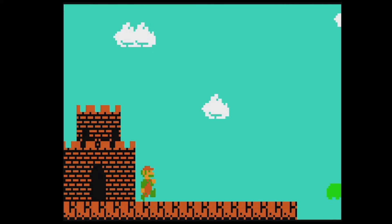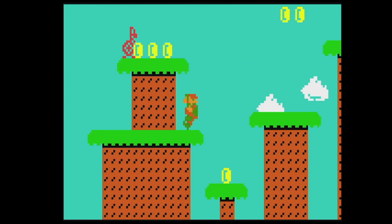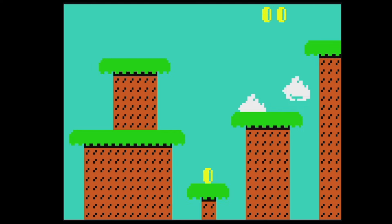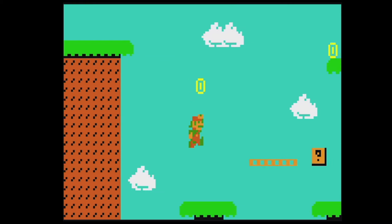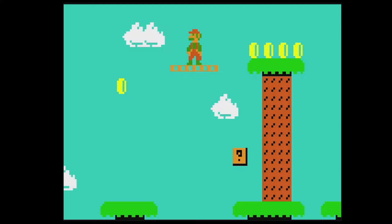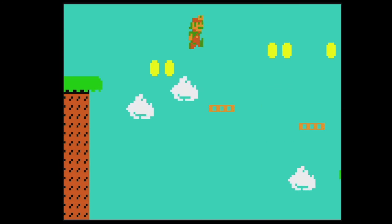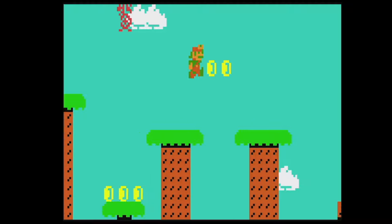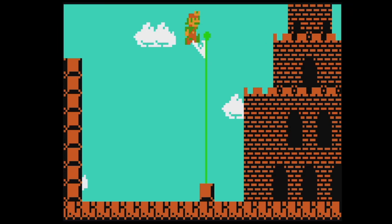It's got fireworks — it works! Level 1-3. I always loved these levels; these were always some of my favorites. We beat 1-3, and we're at the castle now. I wonder what Bowser looks like.